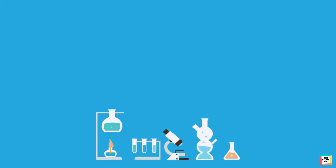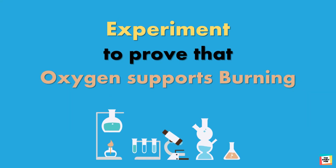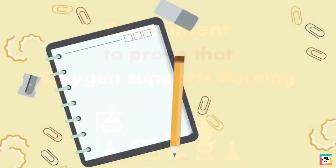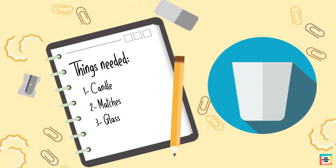Hello kids. Today we will do an experiment to prove that oxygen supports burning. So let's get started. First we will gather all the things that we need. For this experiment we will need a candle, some matches, and an empty glass.